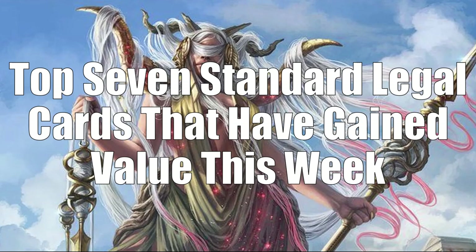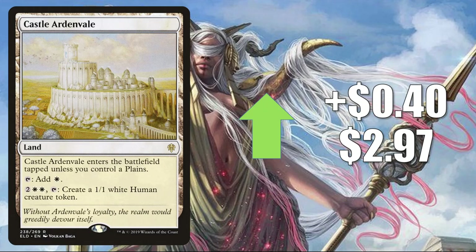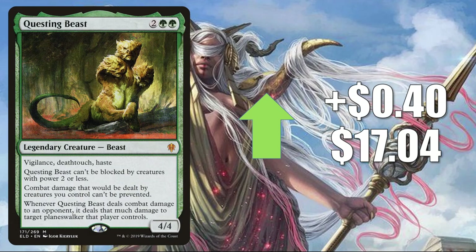Now let's look at the top 7 Standard legal cards that have gained value this week. Number 7 is Castle Ardenvale, up $0.40 to $2.97. You'll find this in Control builds, Orzhov, and more in Standard. In Pioneer it's in Mono White Devotion and other decks, and it sees some Commander play. Number 6 is Questing Beast, up $0.40 to $17.04. In Standard it's in Mono Green Stompy and Growl Aggro, and it sees Pioneer, Modern, Legacy, and Commander play.